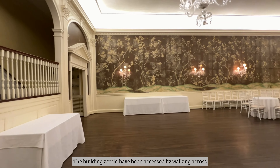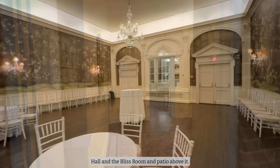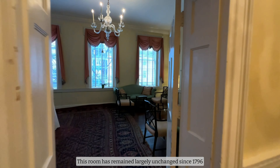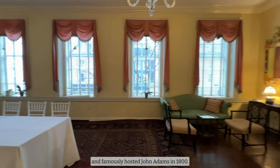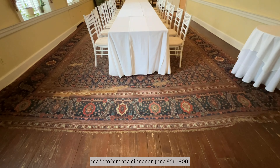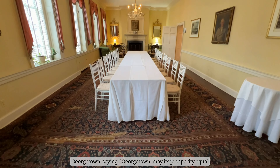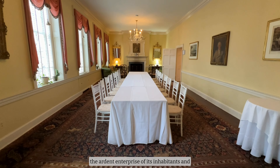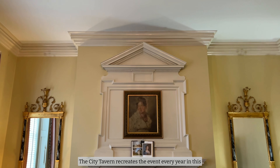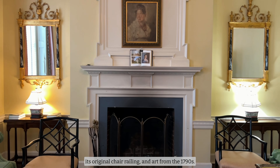The building would have been accessed by walking across the courtyard that is now occupied by the Great Hall and the Bliss Room and patio above it. Now let's step into the Yellow Room, also known as the Long Room. This room has remained largely unchanged since 1796 and famously hosted John Adams in 1800. The club is lucky to have accounts of the toasts made to him at a dinner on June 6, 1800. At this dinner, John Adams toasted to Georgetown saying, 'Georgetown, may its prosperity equal the ardent enterprise of its inhabitants and the felicity of their situation.' The City Tavern recreates the event every year in this room, where you can find a period-appropriate mantle, its original chair railing, and art from the 1790s.